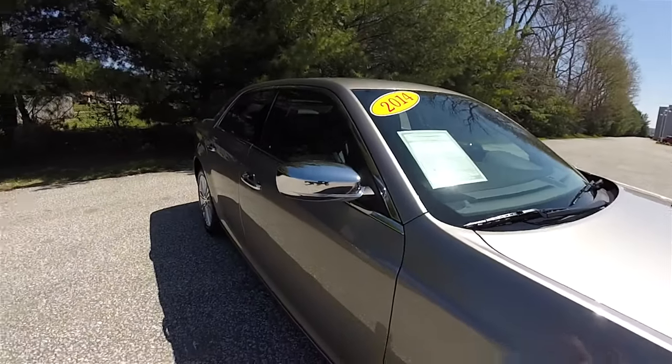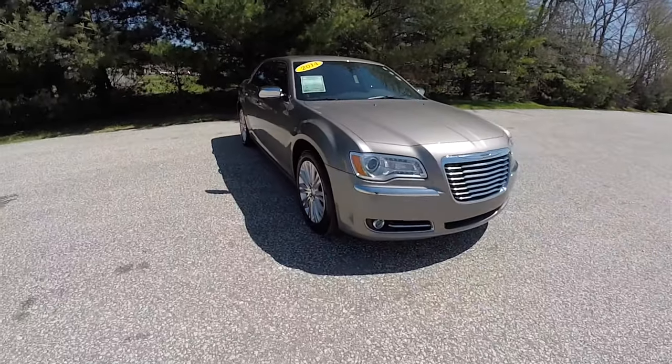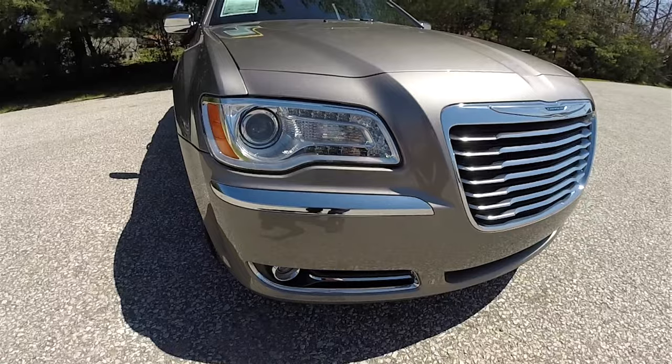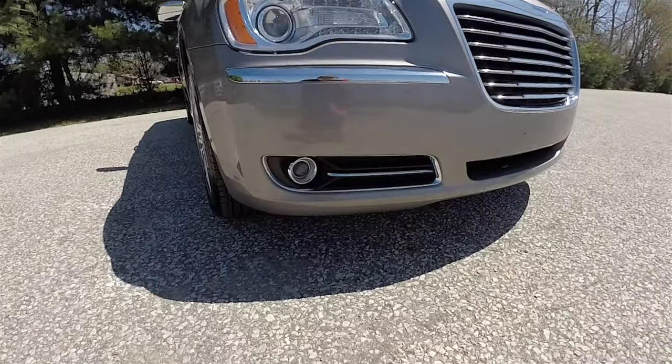You have chrome caps on the side view mirrors. Up front you have projector beam halogen headlamps with LED daytime running lights and chrome bezels. And below that you have projector beam fog lamps.